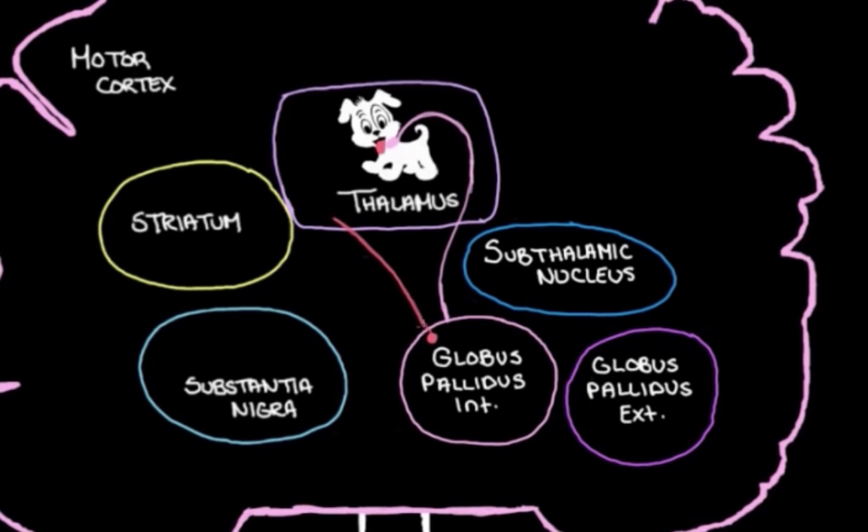The globus pallidus internal controls the thalamus by sending it inhibitory messages, keeping its activity down — that's how it keeps the thalamus on a leash. When the basal ganglia work together to prevent an unwanted movement, what they do is tighten the leash on the thalamus, making it even less active. To do this, they ultimately send a message to the globus pallidus internal telling it to send more inhibitory messages to the thalamus. That's the aim of the indirect pathway: to tighten the leash by chatting with the globus pallidus internal.